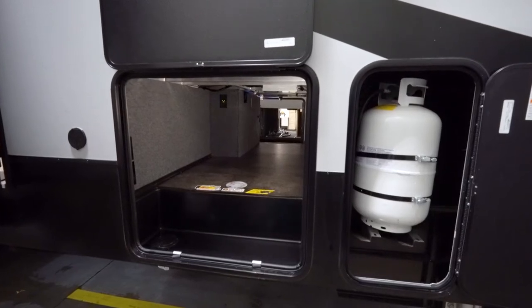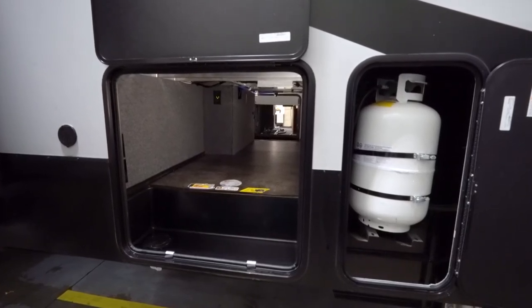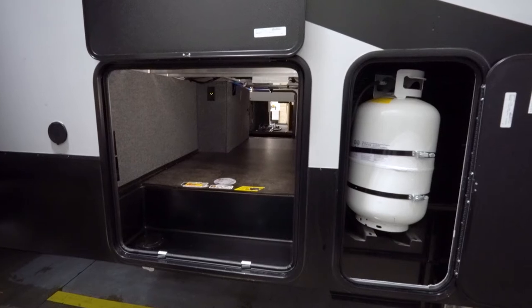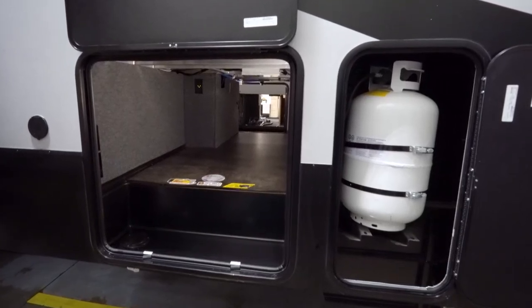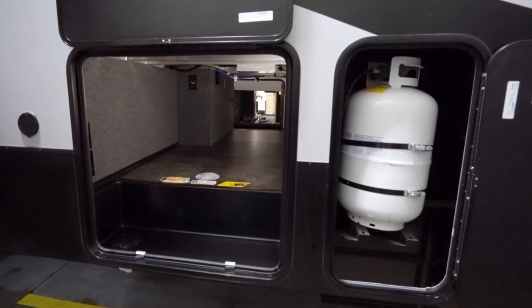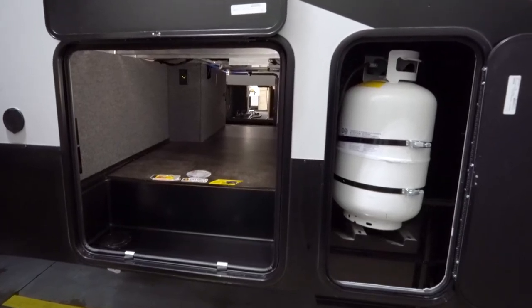These do come standard with a six-point leveling system by Lippert — it's all hydraulic. This is a 101-inch wide body, and all the exterior and interior walls are made of ASDEL, so that's a lighter composite instead of Luan.